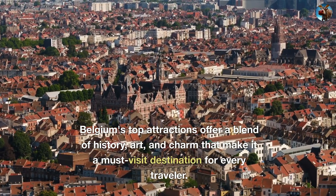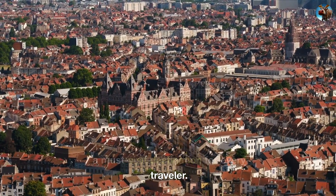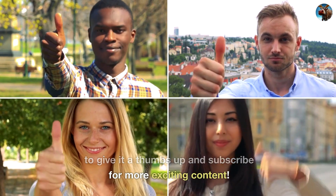Belgium's top attractions offer a blend of history, art, and charm that make it a must-visit destination for every traveler. If you enjoyed this video, make sure to give it a thumbs up and subscribe for more exciting content.